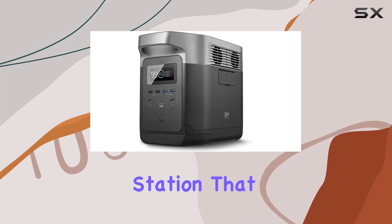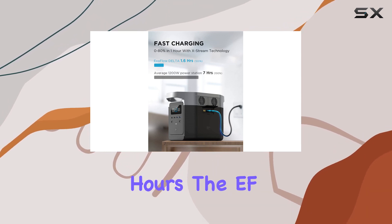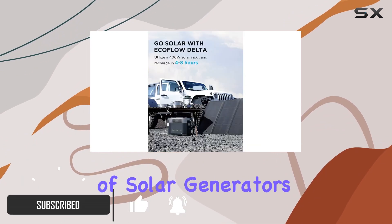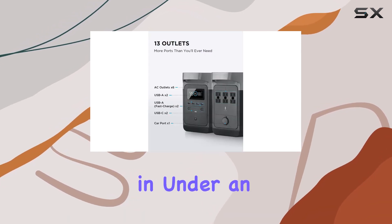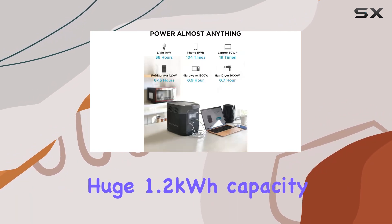Imagine having a portable power station that not only charges up faster than most but also boasts a massive capacity to keep your devices running for hours. The EcoFlow Delta 1300 is a game changer in the world of solar generators, with its ability to go from 0 to 80 percent in under an hour, redefining efficiency in recharging.